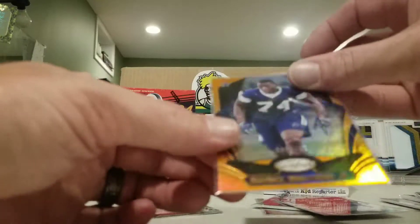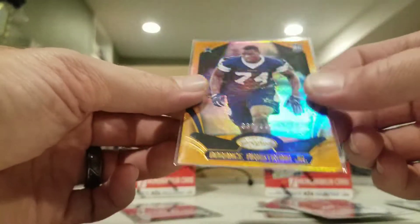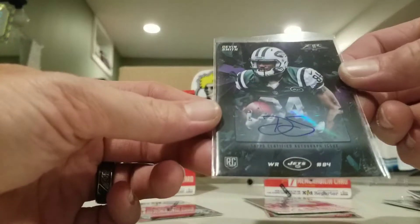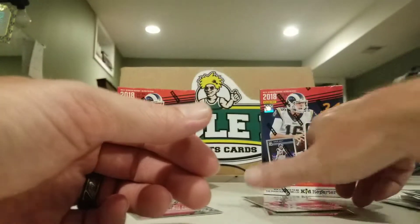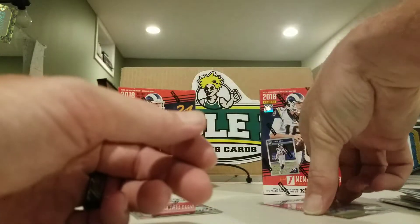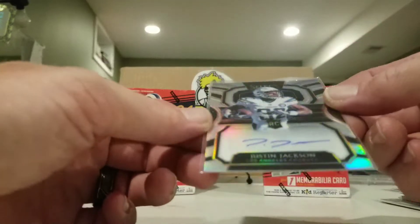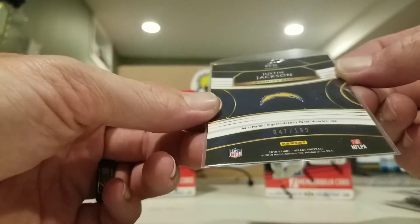Picked up a Dorance Armstrong Jr. at /225 from last year's Certified, a Cedric Wilson Jr. Topps Fire autograph numbered 14 out of 50, a Charles Tapper Contenders auto from '16, a Cedric Wilson Jr. red auto out of 50, and the only non-Cowboy I bought was a Justin Jackson Select 2018 out of 199.